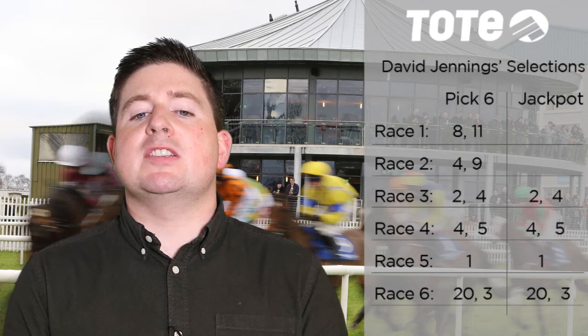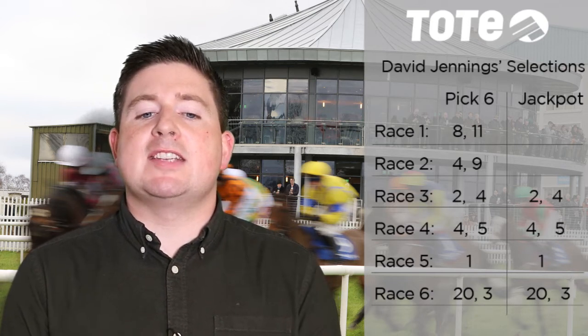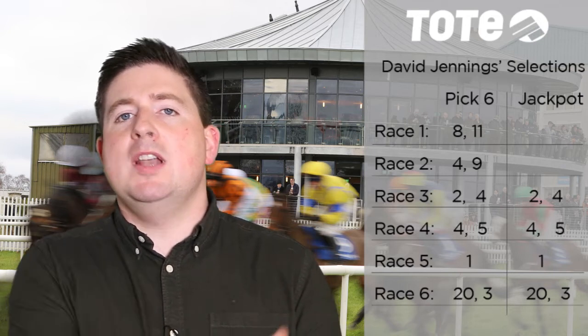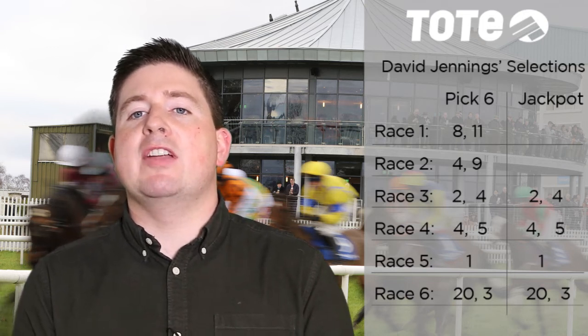Moving on to the 3:40 — it's the Group 3 Park Express Stakes. This is all about the top on your race card: Yulong Gold Fairy, rated 105. Shane Foley takes the ride for Dermot Weld. Will adore conditions and should be very hard to beat. That's your banker — number one, Yulong Gold Fairy.